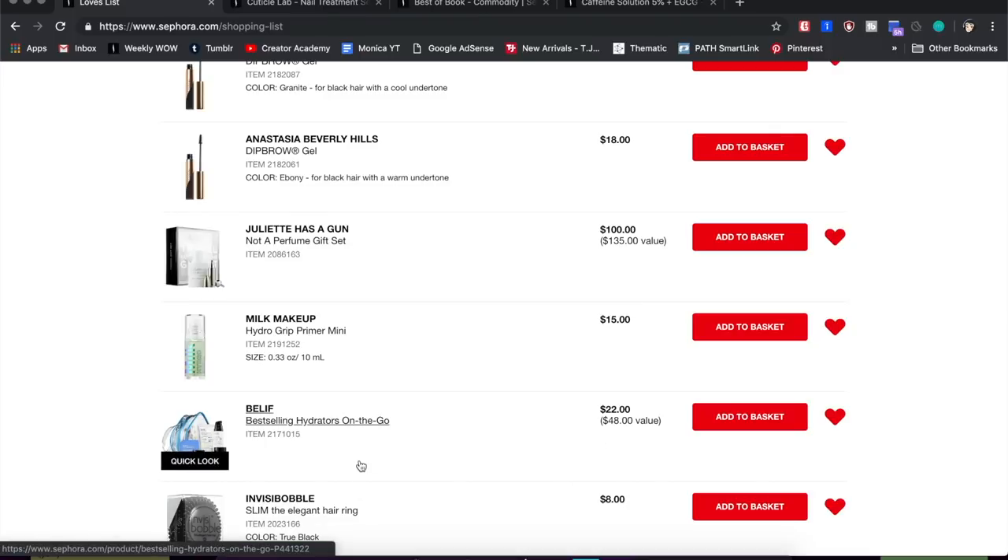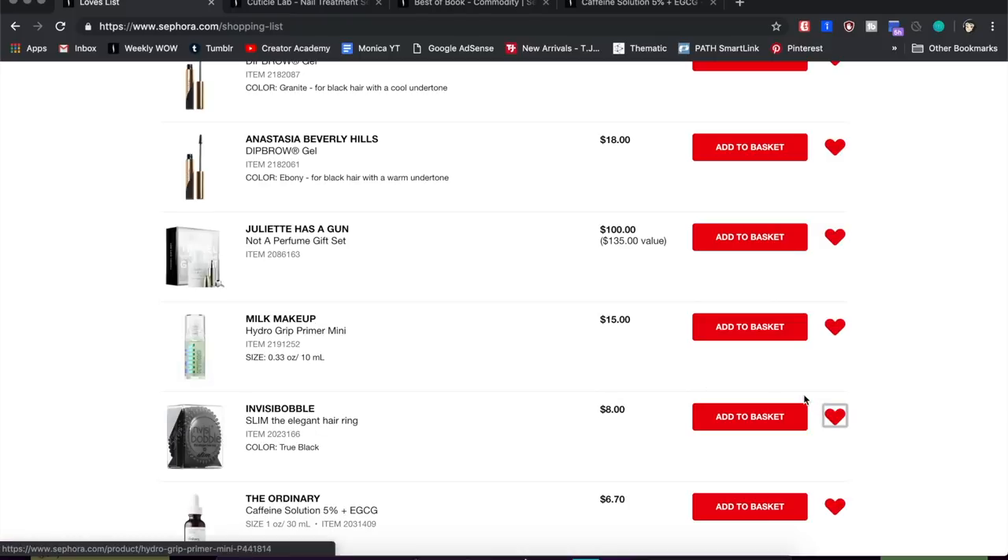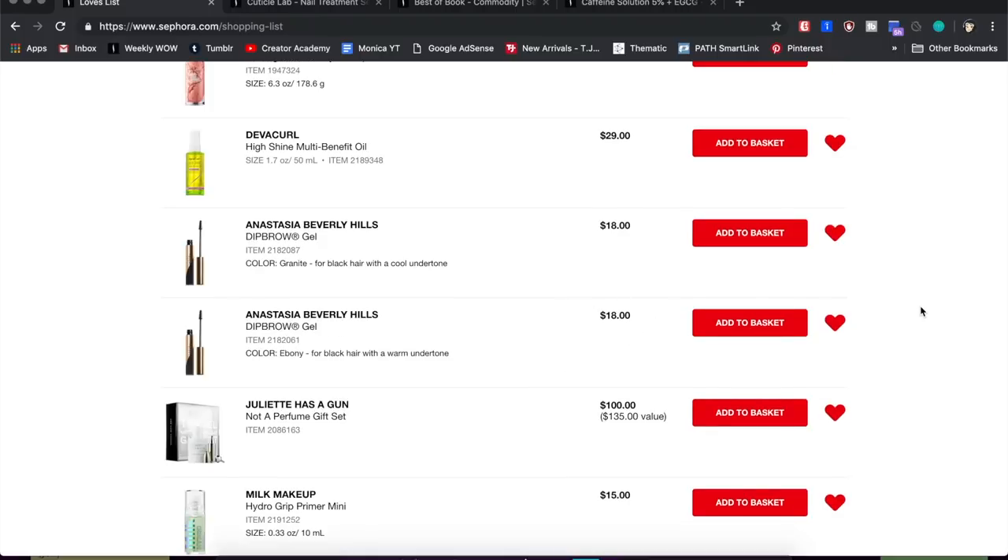From Belif, I have the Hydrators on the Go mini tri-set — the price isn't bad, but they'll all be minis and I don't think I'll use it, so I'm removing that. From Milk Makeup, I have a mini of the Hydra Grip Primer. I just picked out a mini sample in my Bite Size Review, so I'm going to go through that sample and if I really like it I might get the mini — though it is expensive for a mini.